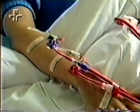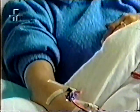O mau funcionamento dos rins, entretanto, é um problema muito mais sério. Quando eles param de funcionar, nosso corpo não pode mais eliminar os seus produtos nocivos. Consequentemente, se essa situação não for corrigida, o corpo vai se auto-envenenando devagar até que a morte ocorre.